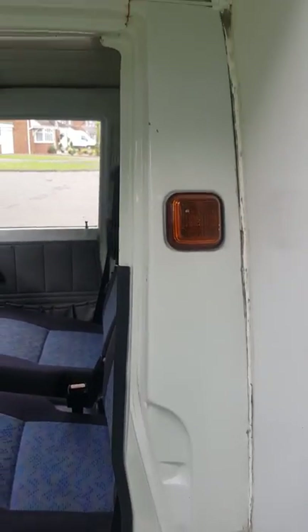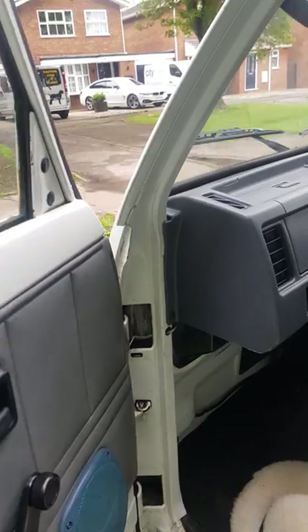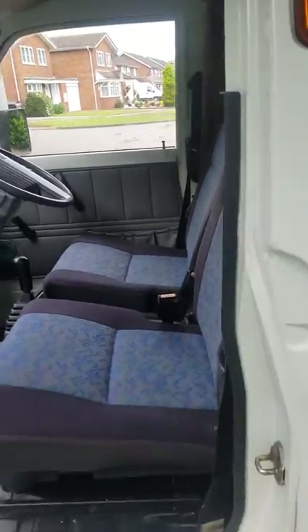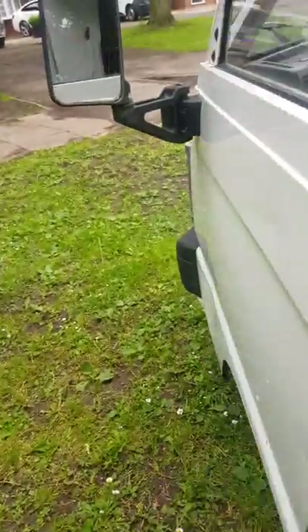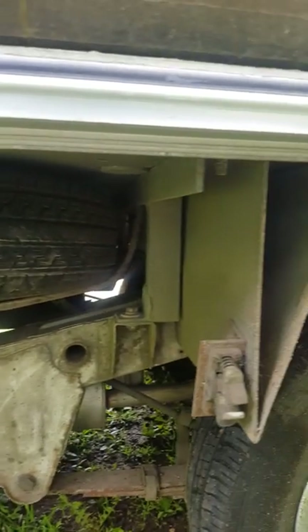A little dent down there if you can see it, but it is 30 years old. Door card. Under here is the battery — all the chassis is all solid. Good tyres. Good spare as well.